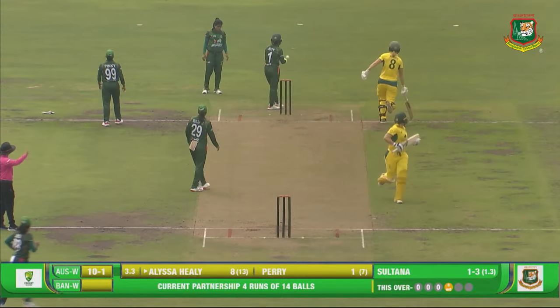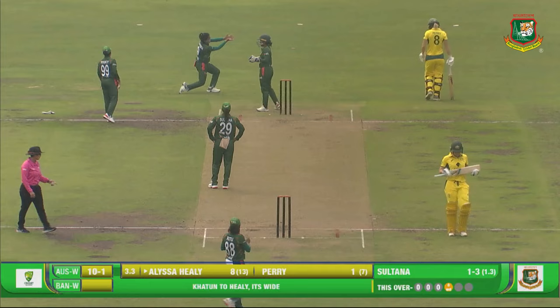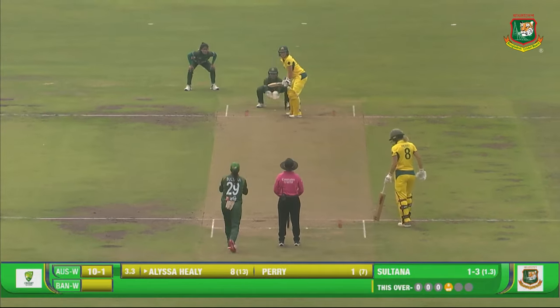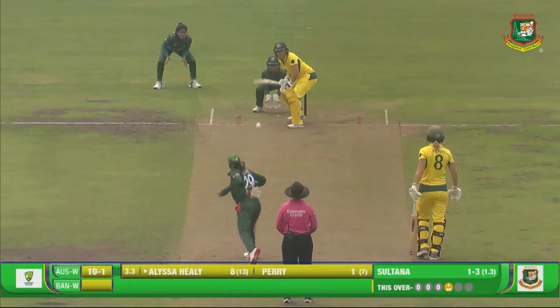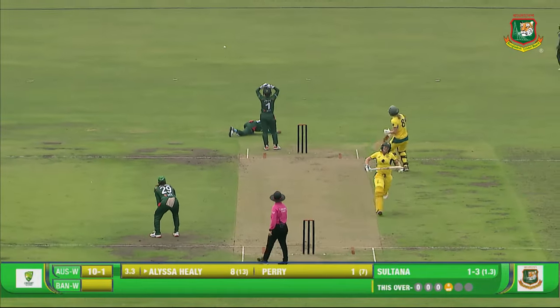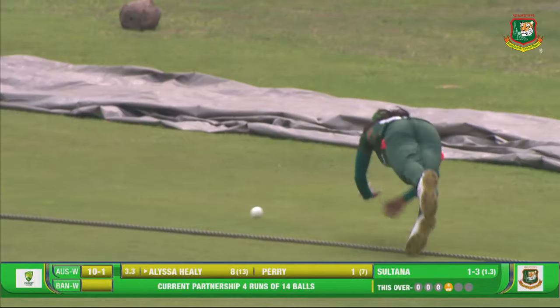Sultana can keep the ball both ways, beating the batter outside the off stump. That's why you would want to keep a slip.